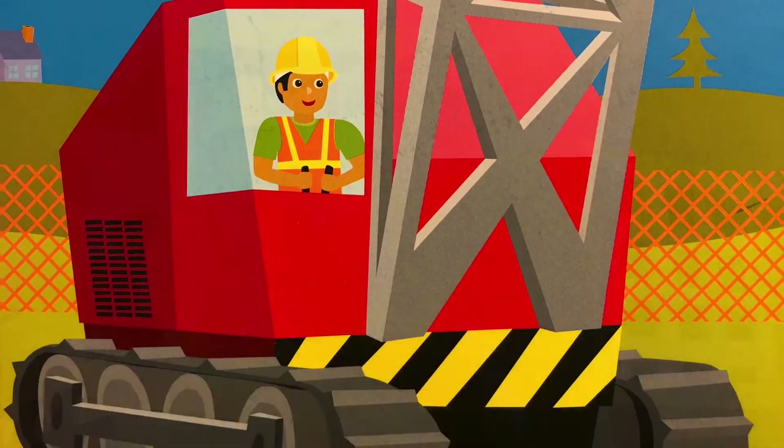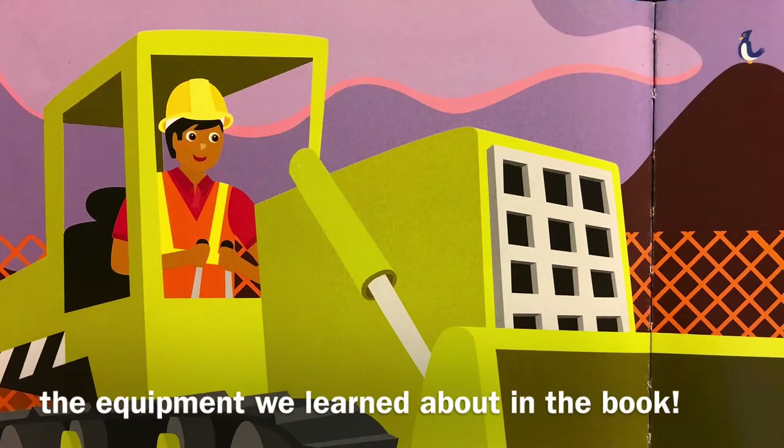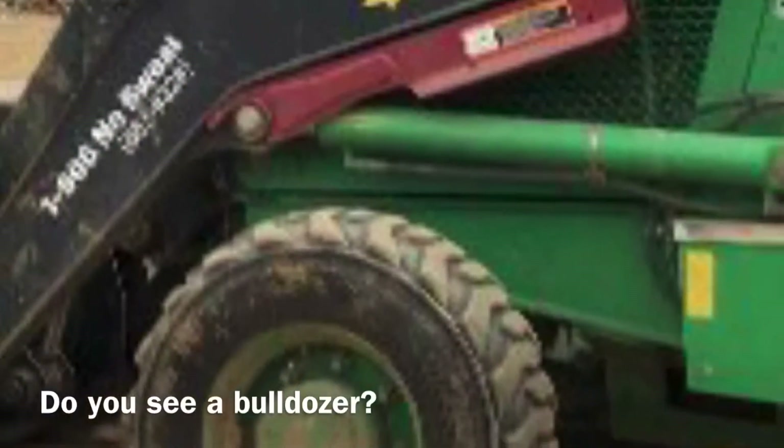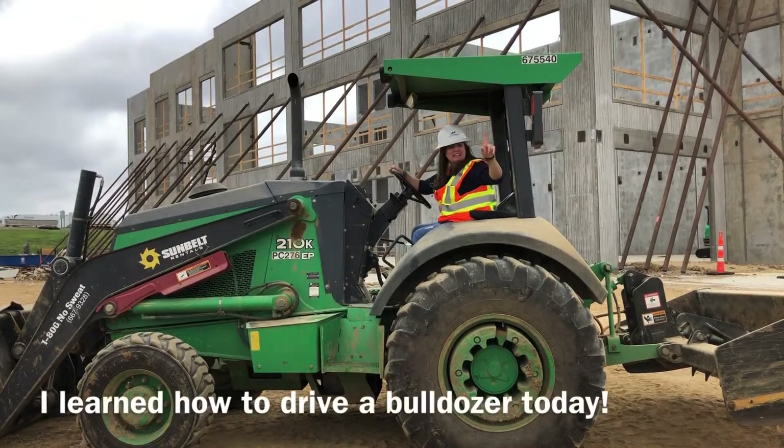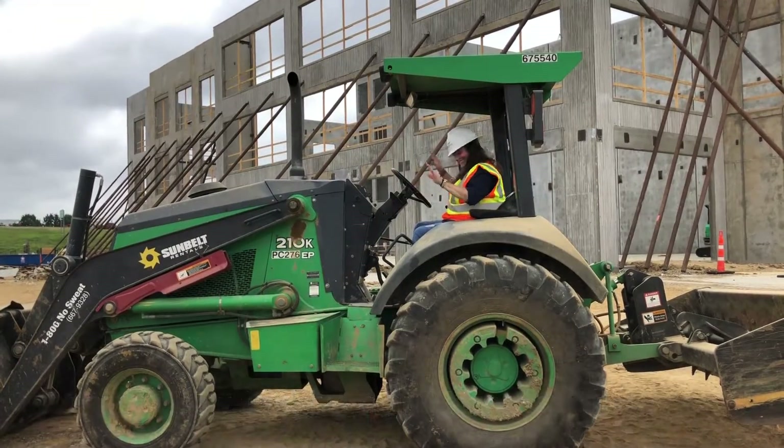Let's see if we can find some of the equipment we learned about in the book. Do you see a bulldozer? There it is! I learned how to drive a bulldozer today.